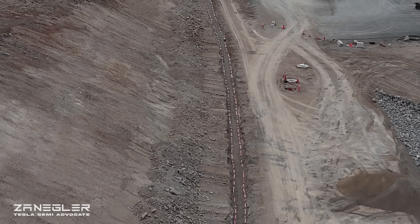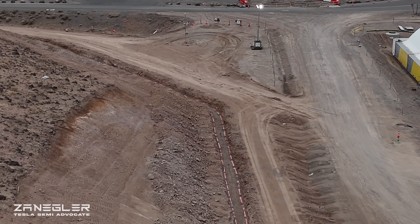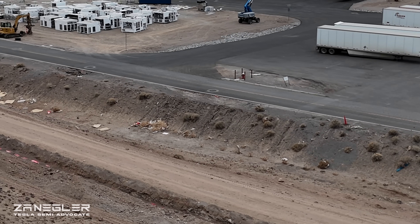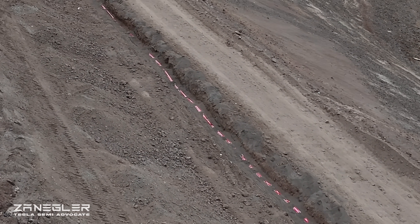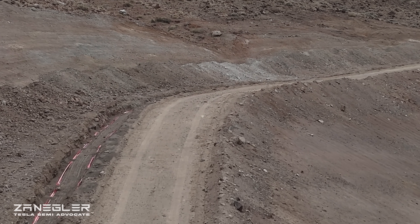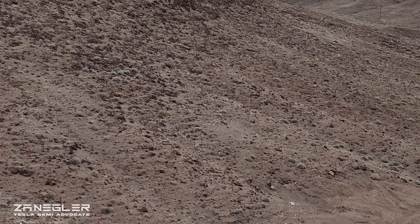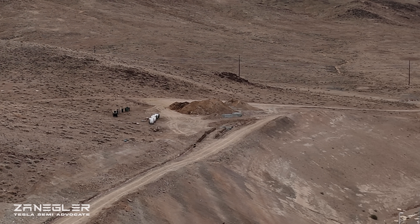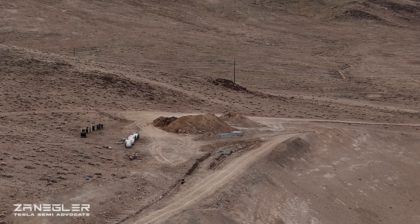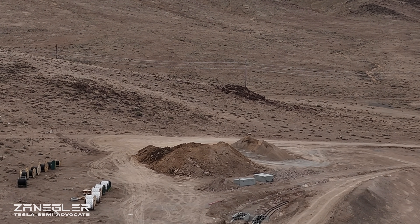You can see one trench has been buried and continues up where that little ditch is. The one on the left is the one we're going to follow. I had speculated this one might go to a megacharger array field, but a viewer pointed out it's heading to a substation. And indeed, the trench has progressed south toward the existing substation that feeds Legacy Giga Nevada.